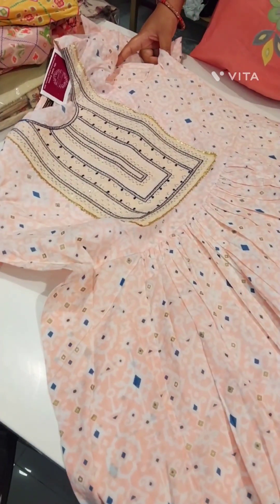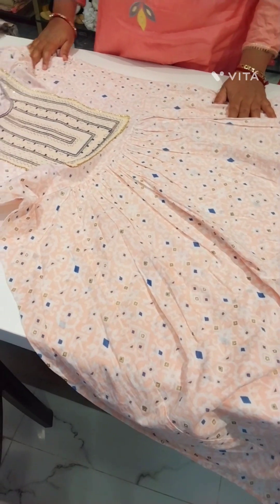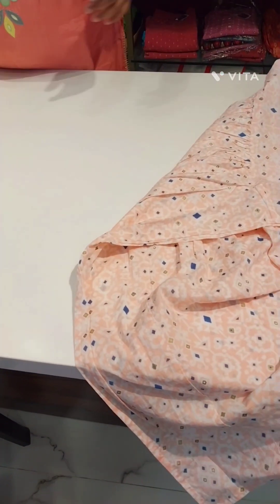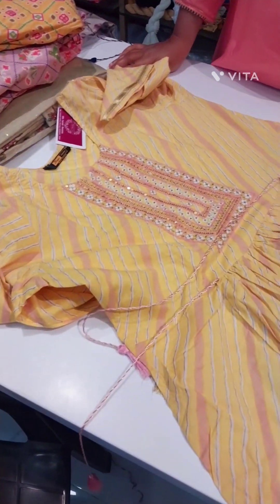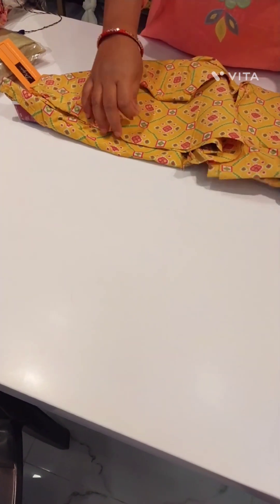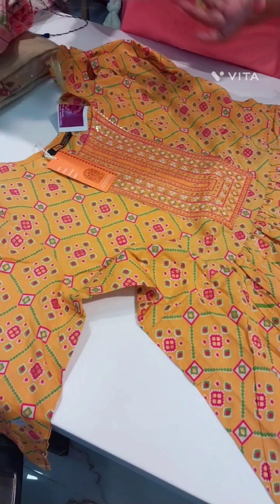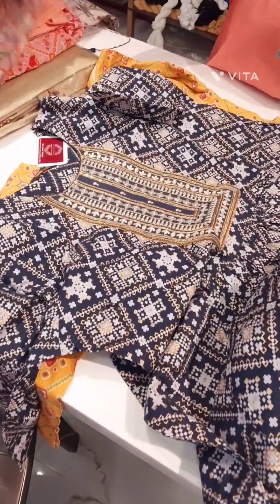Naira cut top in peach color, also available in lemon yellow. Simple badli top with naira cut prints. Available in 3XL and 2XL sizes.